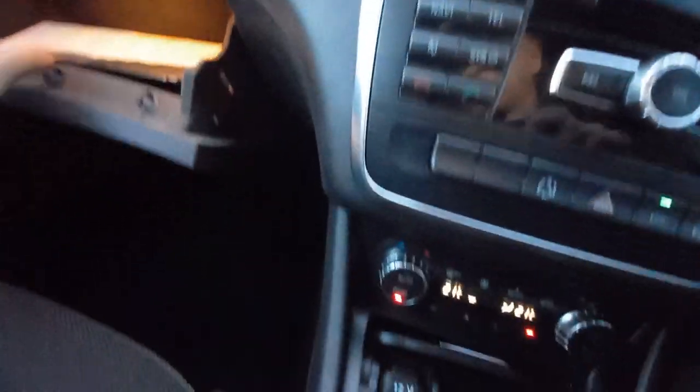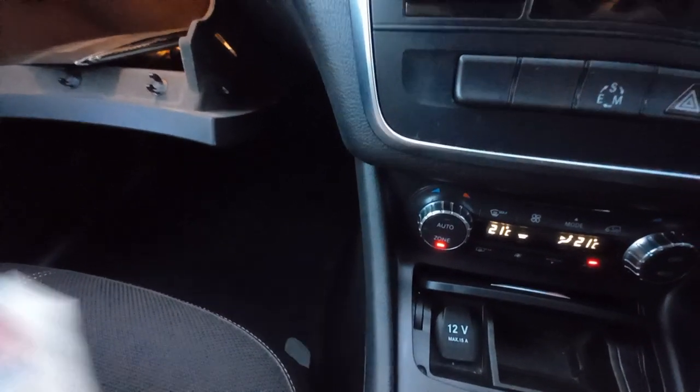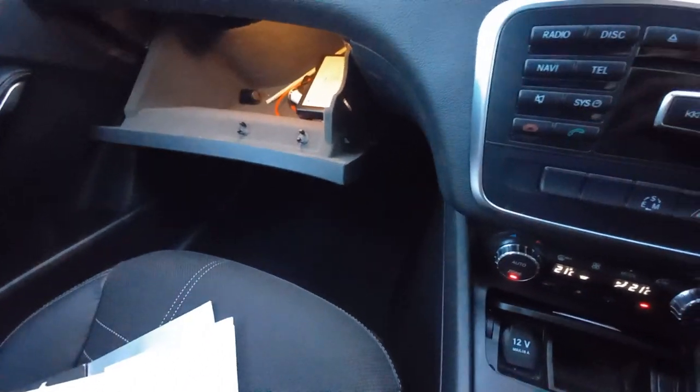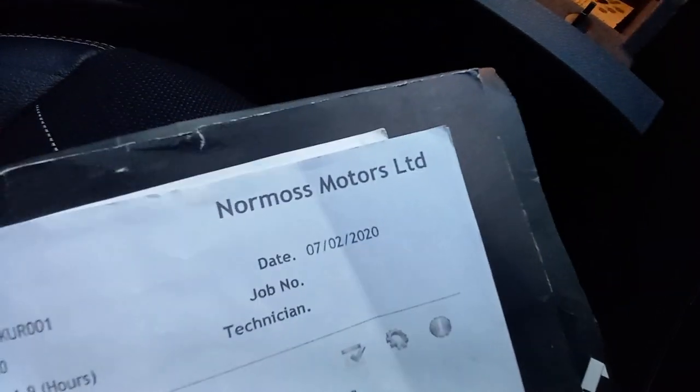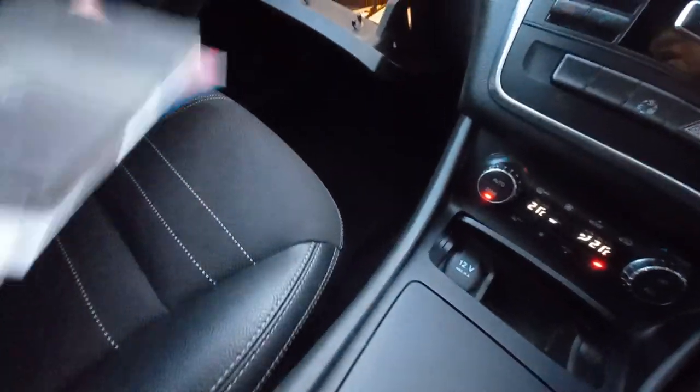We're waiting for the full service history printout from the dealers. The V5 confirms three former keepers. We do have one service document from Normos Motors Limited at 67,000 miles — the car is now at 86,000, so that was around 2020, about two years ago. We'll update the advert once we have the full service history. The locking wheel nut is present, along with a 12-volt plug-in adapter.